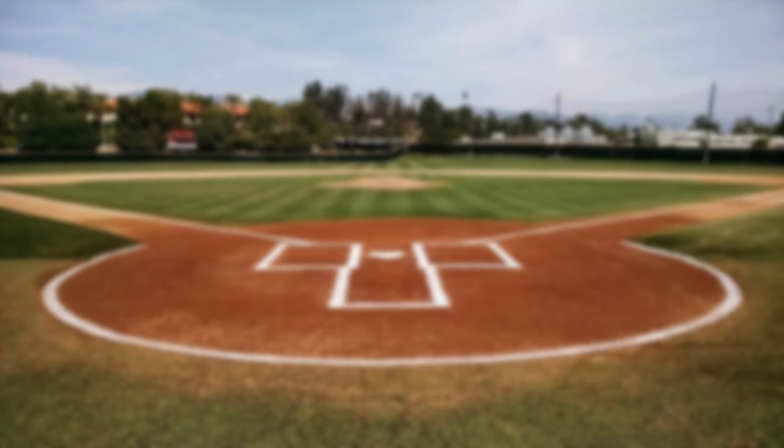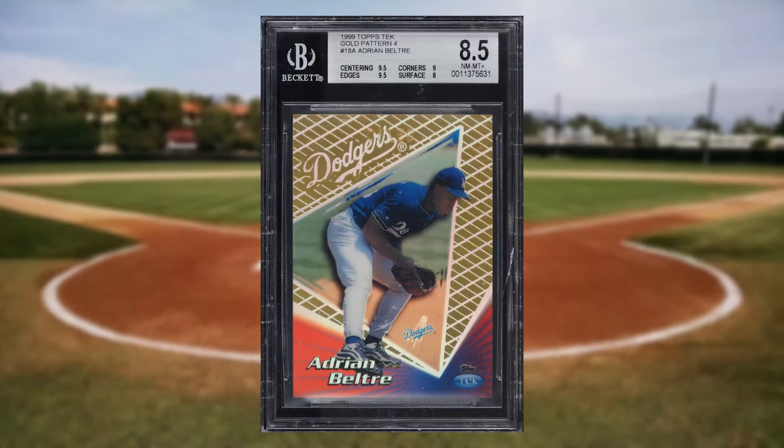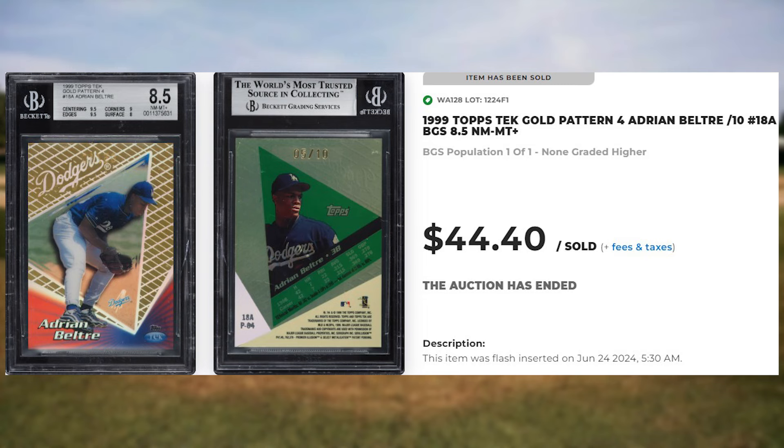Make that back-to-back appearances at number 39 with this 1999 Topps Tech Gold pattern for Adrian Beltre, card number 18A. Serial numbered out of only 10, this was a BGS 8.5 and it sold for $44.40.